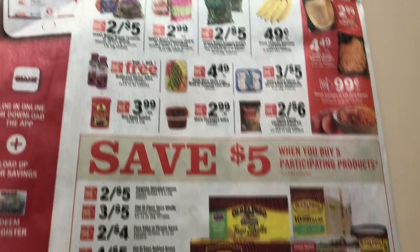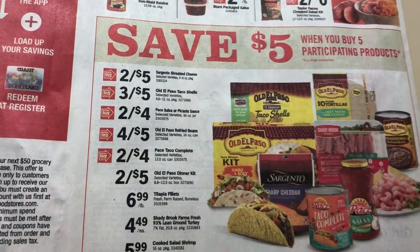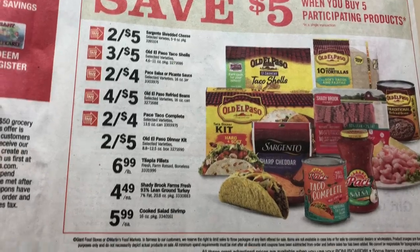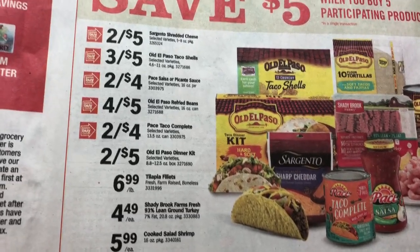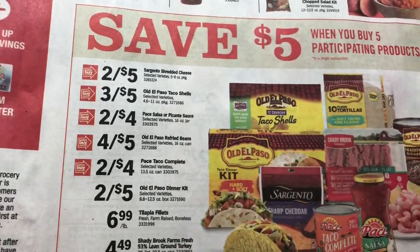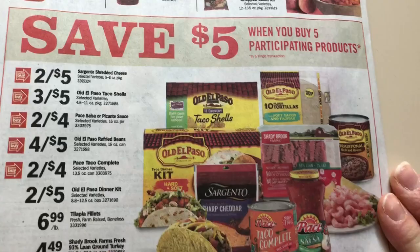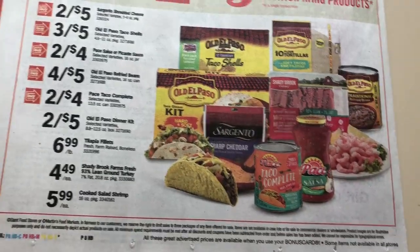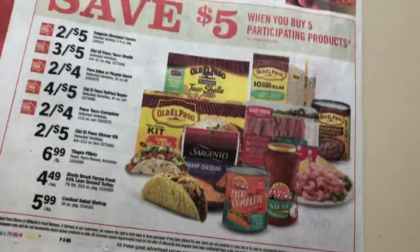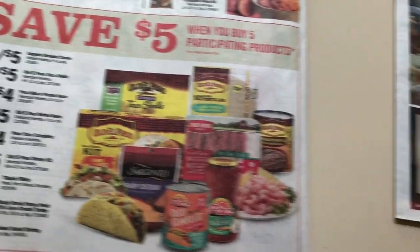Produce. Save $5 when you buy five — check out Saving Star and maybe printable coupons on the Uno Paso. If you just want to pick up five of the beans, that makes it $1.25 for five cans, or $0.25 a piece. That's a good deal, and I might show you guys a bean dip recipe — it's pretty good.